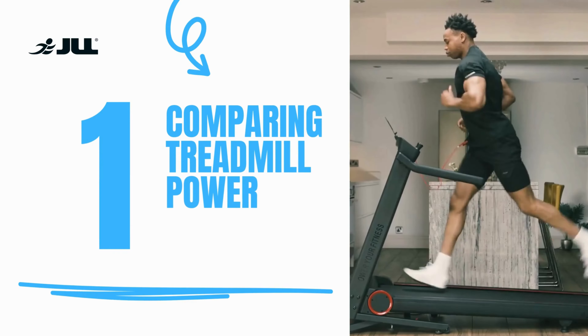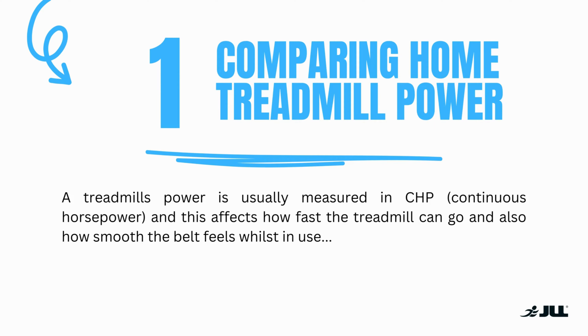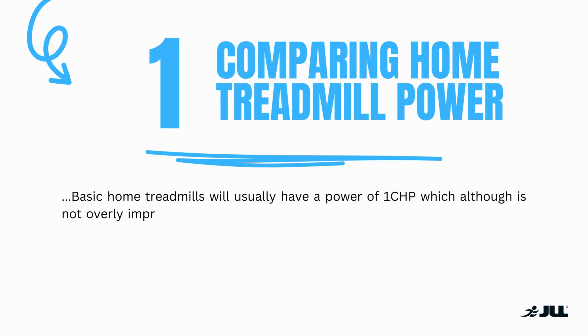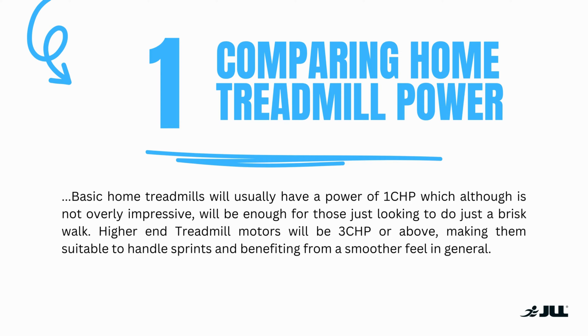Number one: comparing home treadmill power. A treadmill's power is usually measured in continuous horsepower, and this affects how fast the treadmill can go and also how smooth the belt feels whilst in use. Basic home treadmills will usually have a power of one continuous horsepower, which although is not overly impressive will be enough for those just looking to do a brisk walk. Higher-end treadmill motors will be three continuous horsepower or above, making them suitable to handle sprints and benefiting from a smoother feel in general.